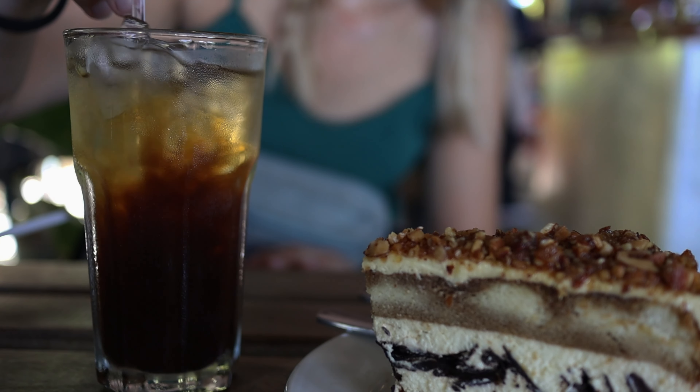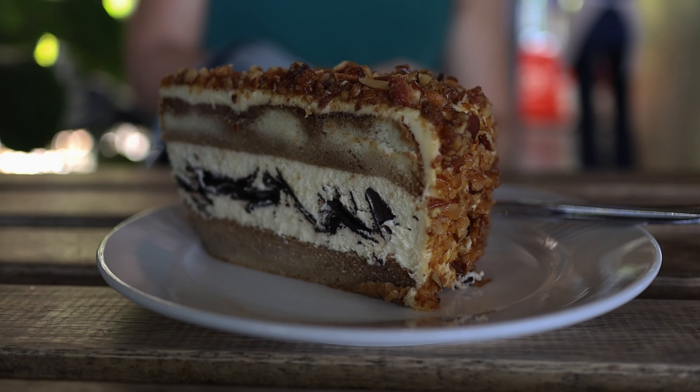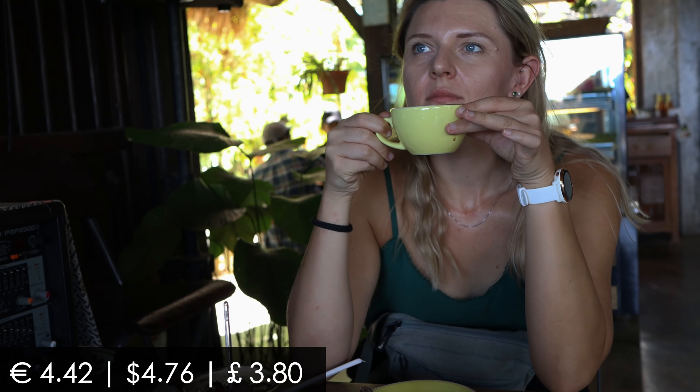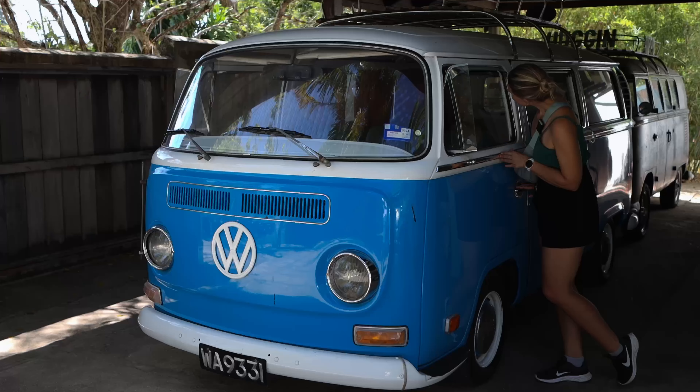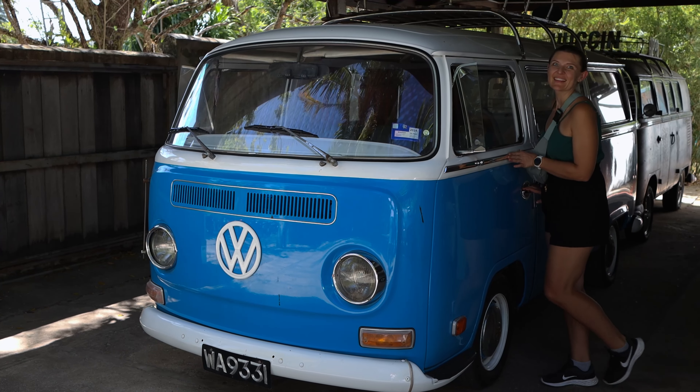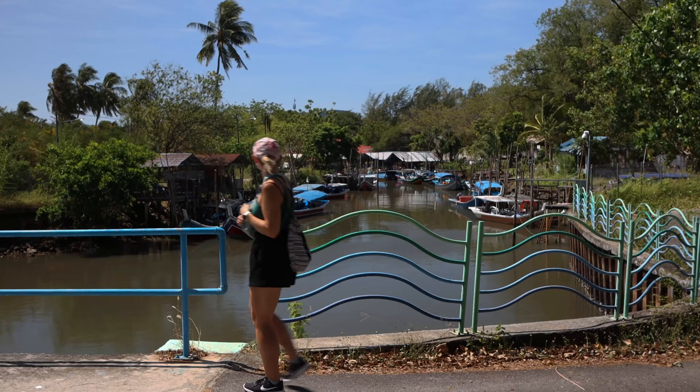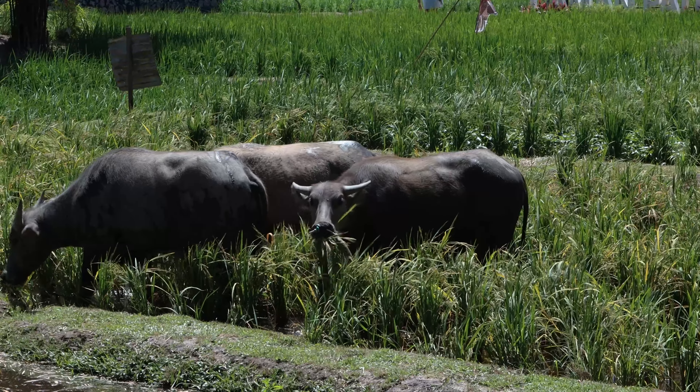We started our first day here with some nice iced coffee and cakes, where they have a beautifully conserved blue Volkswagen which I fell in love with immediately. It even had some German stickers on it, showing that it originally comes from Germany.